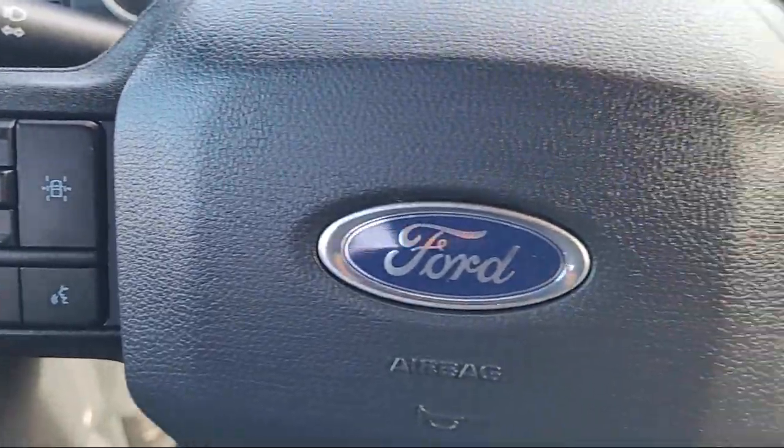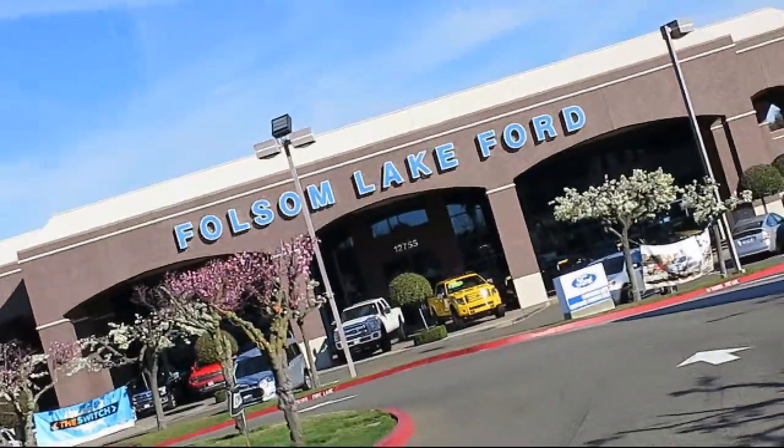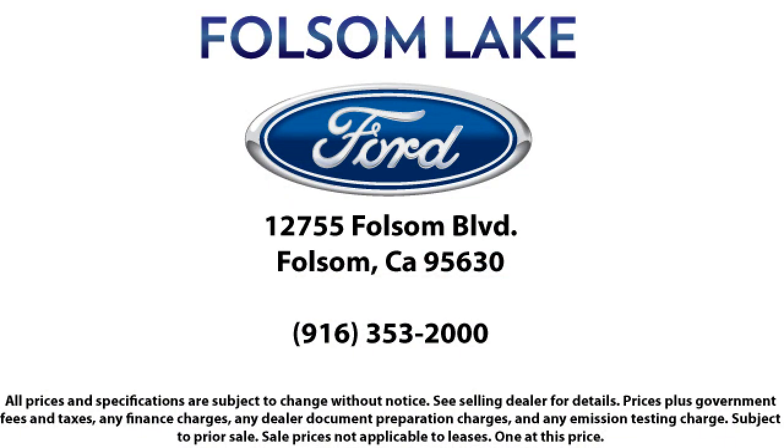Plus, 12 months, 12,000 mile limited warranty coverage with roadside assistance. We've got a great selection of certified pre-owned Ford vehicles. Come in today and let us show you what excellence in customer service looks like. We're located off Highway 50 at Folsom Boulevard under the flag.